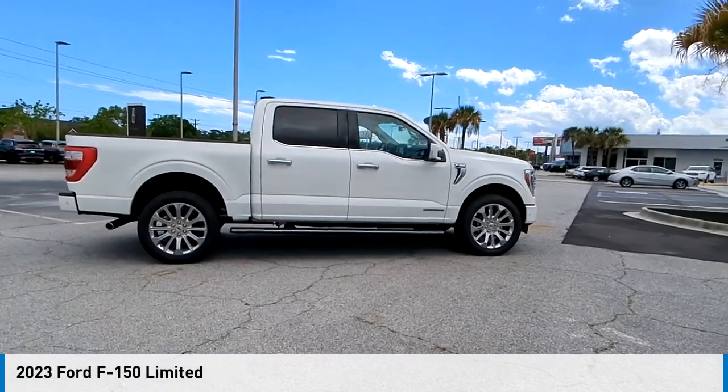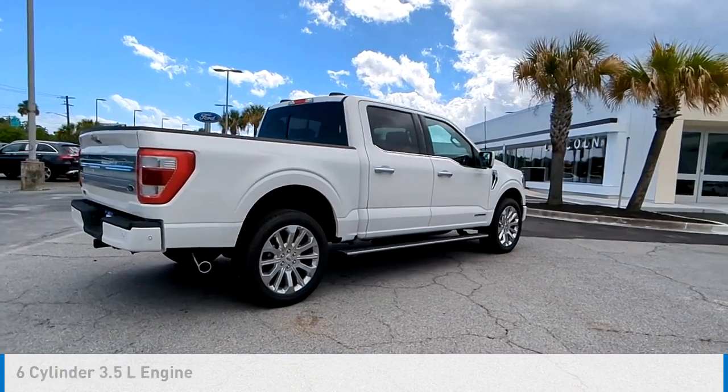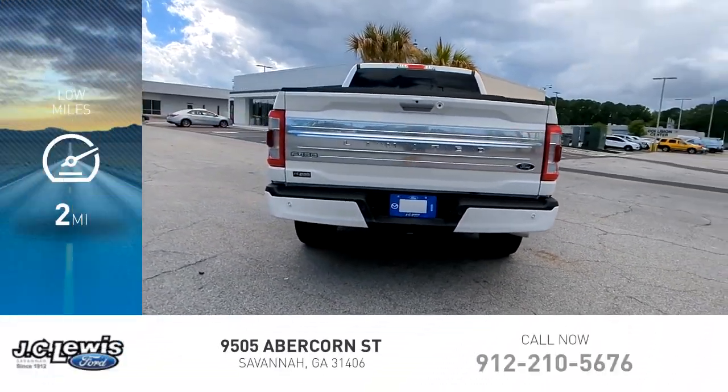Take a ride in the 2023 F-150. This vehicle is powered by a four-wheel drive, six-cylinder, 3.5-liter engine, and comes with an automatic transmission. This vehicle has less than 100 miles.